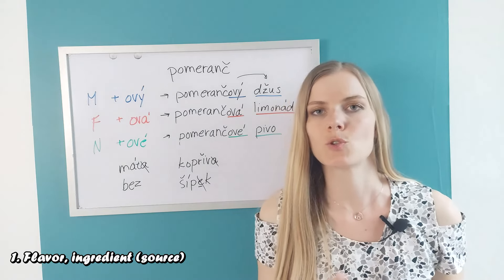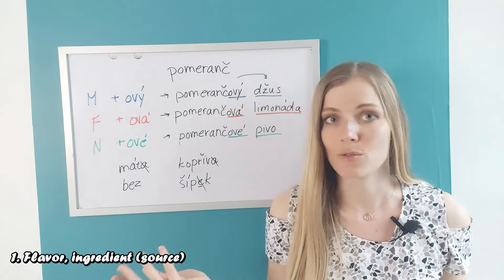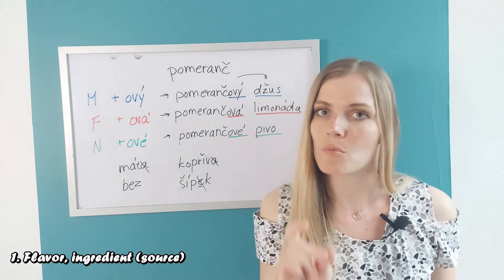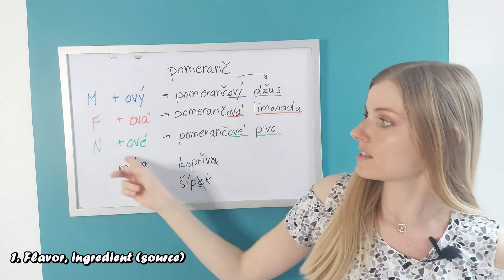Of course, this doesn't apply to words like black tea — that's 'černý', a different ending — or 'zelený' (green). Colors do not fall into this category. But when you want to talk about the source — what is it made of — it often uses these -ový/-ová/-ové endings.